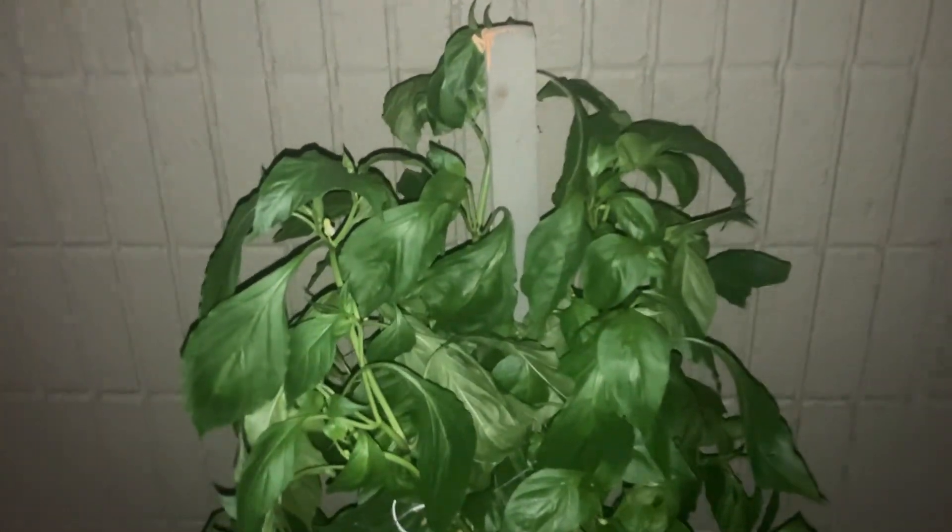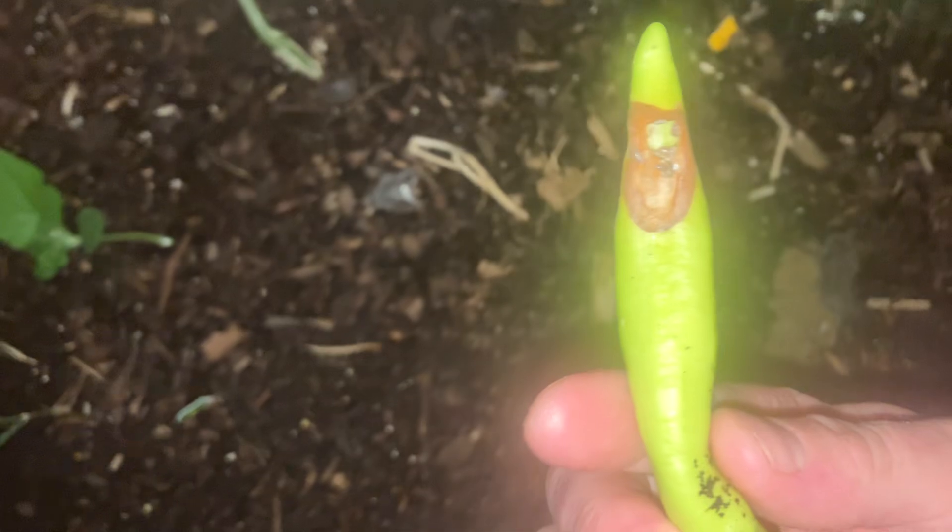This right here is one of the biggest plants I got — this is a banana pepper. This thing is humongous for a banana pepper. This is the one that keeps having brown spotted banana peppers on it that I keep throwing away. And here is one that has a brown spot on it.